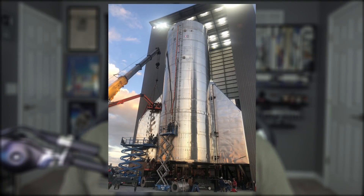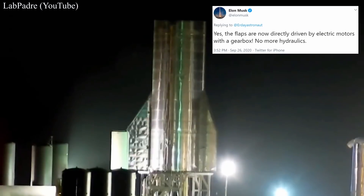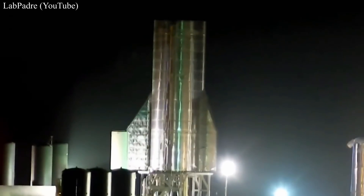Last time we left off with Starship SN8's imminent move to the launch site. Well, the following day, Elon snapped a close-up of the bird with its wings spread. Very shiny. Those flaps are now directly driven by electric motors with gearbox — no more hydraulics. And of course, those motors are powered by Tesla batteries.